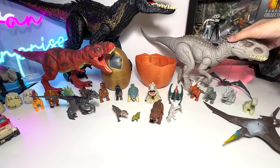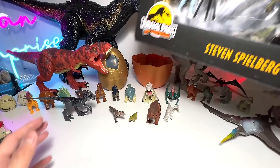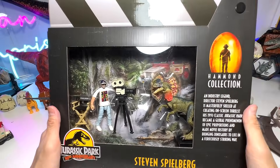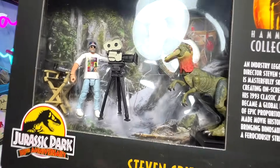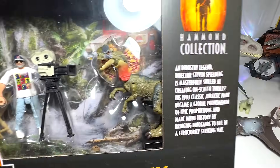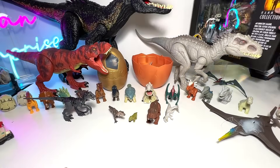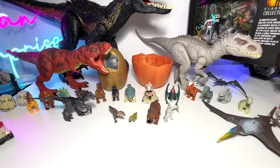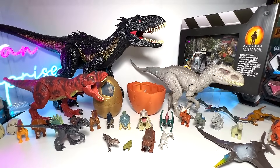Next, let's take a look at this set — the Hammond Collection Steven Spielberg set right here. It comes with a Dilophosaurus. The Dilophosaurus is actually the same as the one from the Hammond Collection, so it's not a new figure, but still a fantastic set.